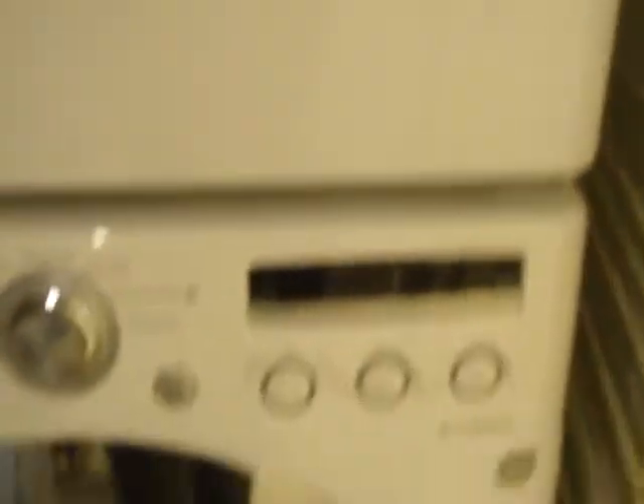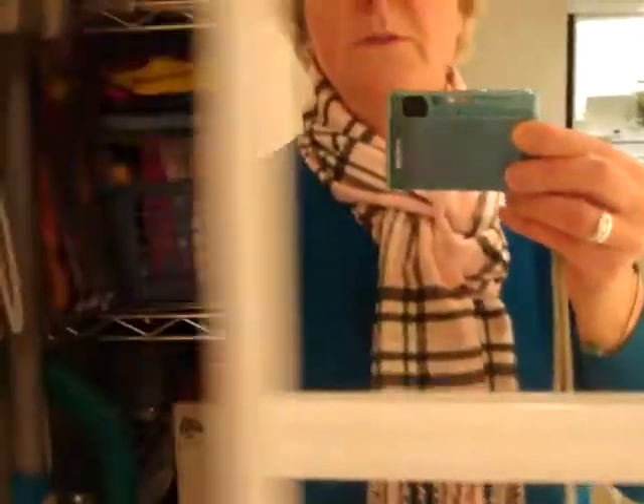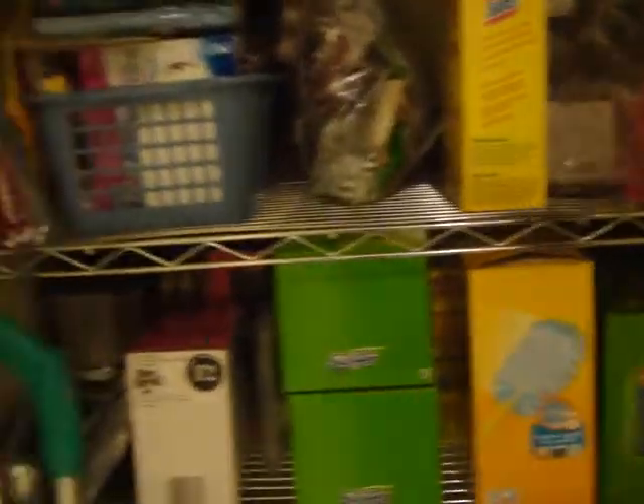We've got ensuite laundry right here. These are relatively new washer and dryer units — they're the full stackable style, so they're great. And there's lots of room — a lot of times laundry is just in a little closet, but here you've got lots of space for storage, your vacuum, cleaning supplies, and so on. That is a really huge bonus.